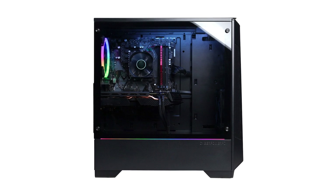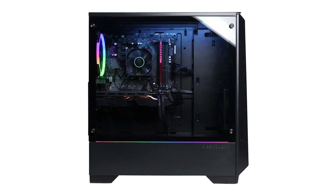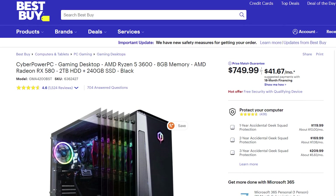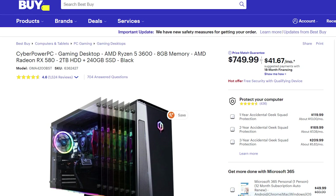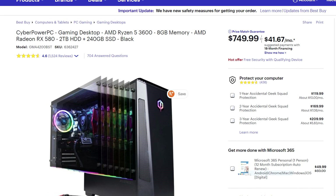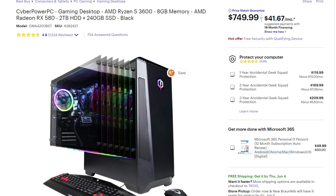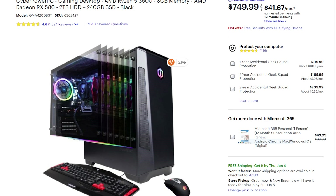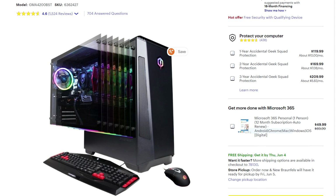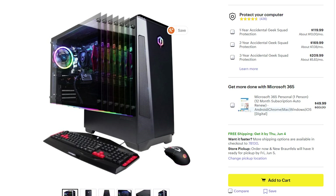Up first, in order from cheapest to most expensive, we have a desktop from CyberPowerPC that currently retails for $749 from Best Buy. With a six-core Ryzen 5 3600 and a Radeon RX 580 graphics card, this is going to work well for budget 4K video editing in Adobe Premiere Pro and DaVinci Resolve, as well as be good for After Effects, music production, live streaming on Twitch, and even gaming.